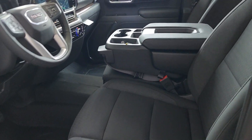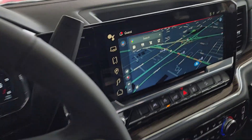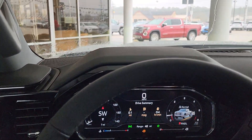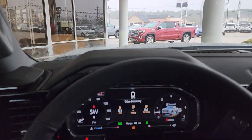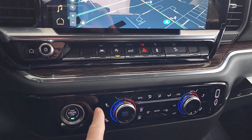Ebony interior. It does have the upgrade floor liners. Forward collision alert, lane departure warning, stop-start technology. Here's your heated seats.